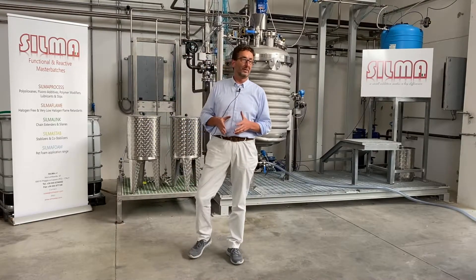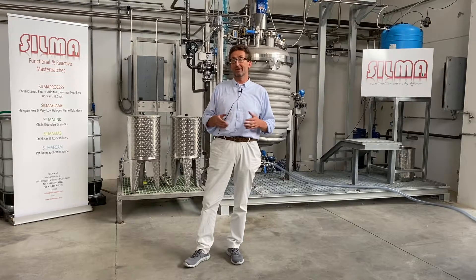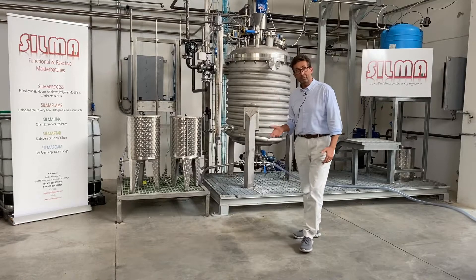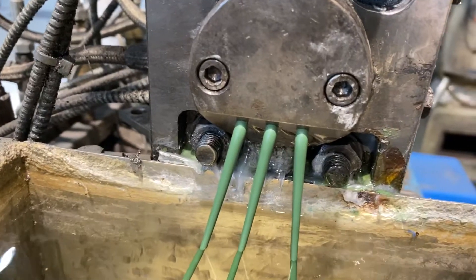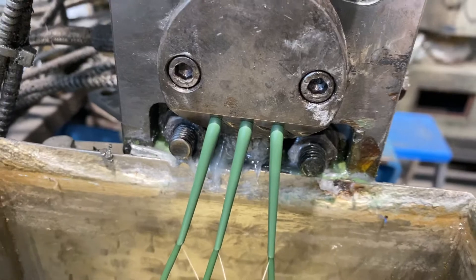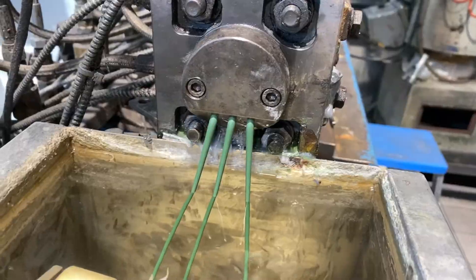The best application SILMA Process AL-1142A achieved is in the cable industry — in cable applications for lubrication and as a processing aid in halogen-free flame retardant compounds.